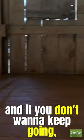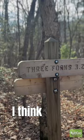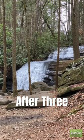At mile 4.3 you will come across what I think is the most underrated and beautiful section in Georgia — Three Forks. After Three Forks is Long Creek Falls, a 0.1 mile side trail.